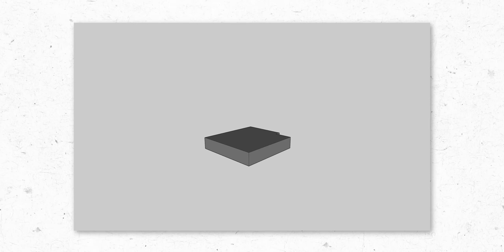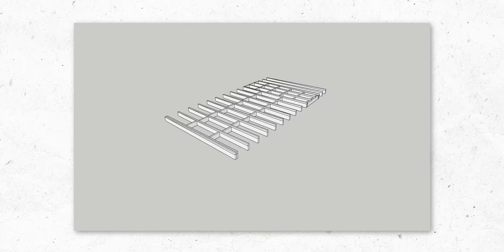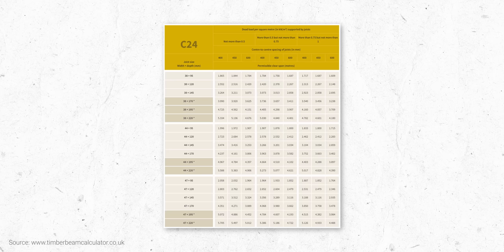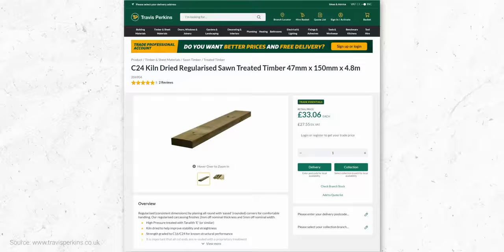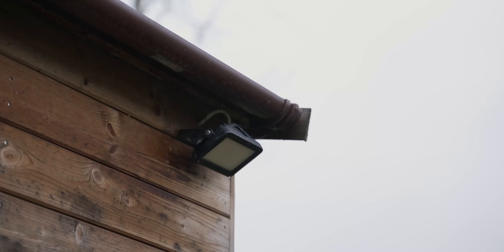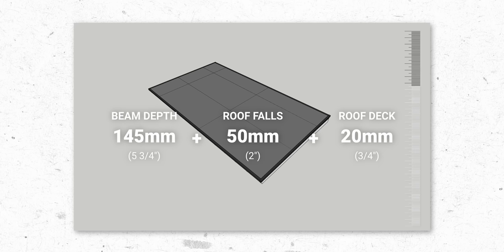Generally with construction, you build from bottom to top but design from top to bottom. To figure out the required depth of my roof structure, I referred to a timber span table online, which showed me that my 3-metre span required a minimum of 145mm deep C24 treated timber joists, available from most hardware stores. For the slope in my roof for rainwater runoff, I needed a bare minimum of 1-in-84 fall, which added roughly an additional 50mm, plus a 20mm plywood and EPDM roof deck, for a total of a 215mm deep roof. This left me with only 95mm for my base, which simply wasn't enough.